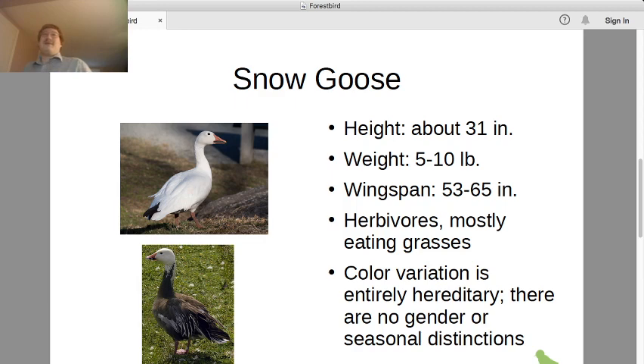Height is about 30 to 31 inches roughly on average. There are two subspecies — one tends to be a bit smaller than that, one tends to be a bit bigger. Weight is 5 to 10 pounds; again the smaller subspecies is smaller, the bigger ones toward the higher end. Wingspan is about the same for both subspecies, 53 to 65 inches.